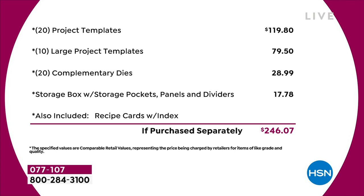We've got 20 of the project templates at $4.95 each — that's $120 just in that. Then you've got 10 large project templates, another $80 worth. You've got a 20-pack of complementary dies, that's nearly $30. The storage compartment's worth another $18. I haven't even talked about the value in the recipe cards or the education program — we're not even putting a value on that. Just the physical product, you're talking close to $250 of value.